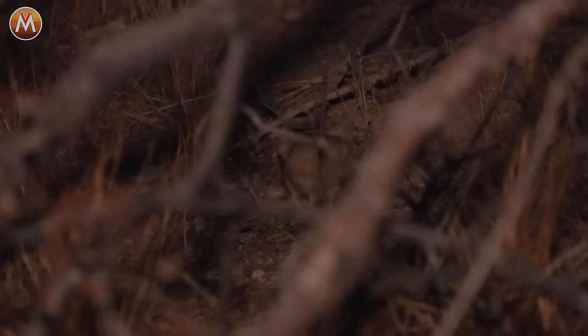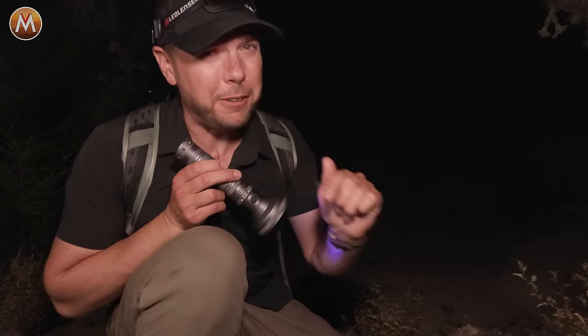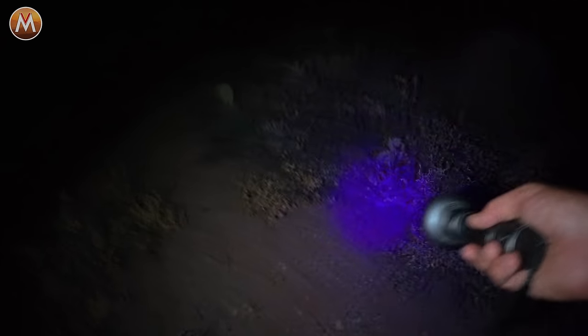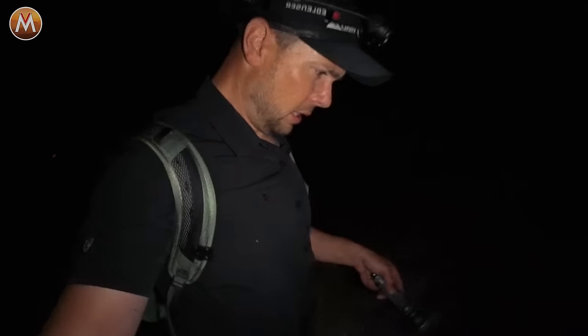One of the interesting things about animals in the night is they like a certain temperature range — they don't want it too hot and they definitely don't want it too cold. We're out here right now at the beginning of the evening. As the ground temperature cools, more and more animals will come out to hunt and the scorpions will be tagging not too far behind.